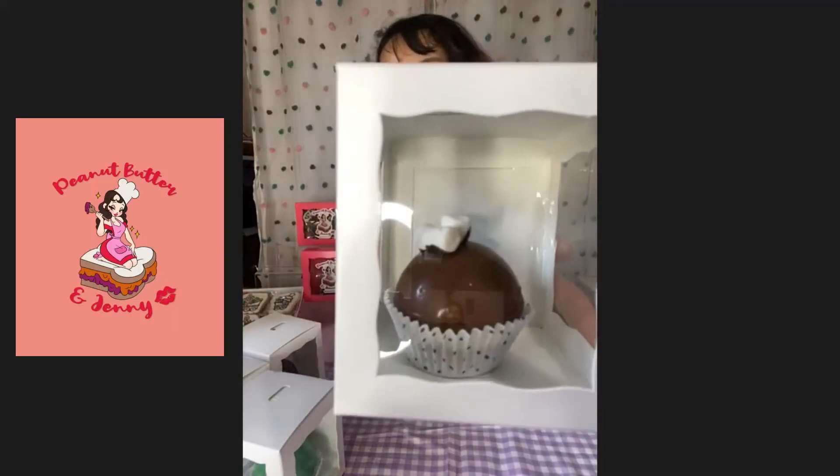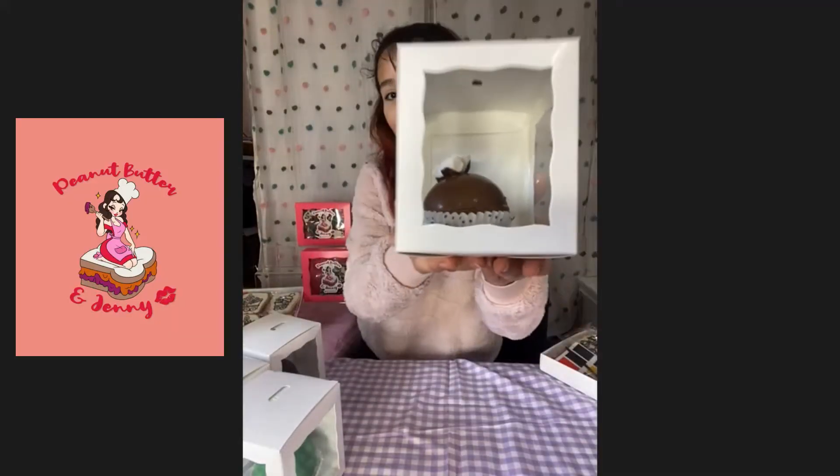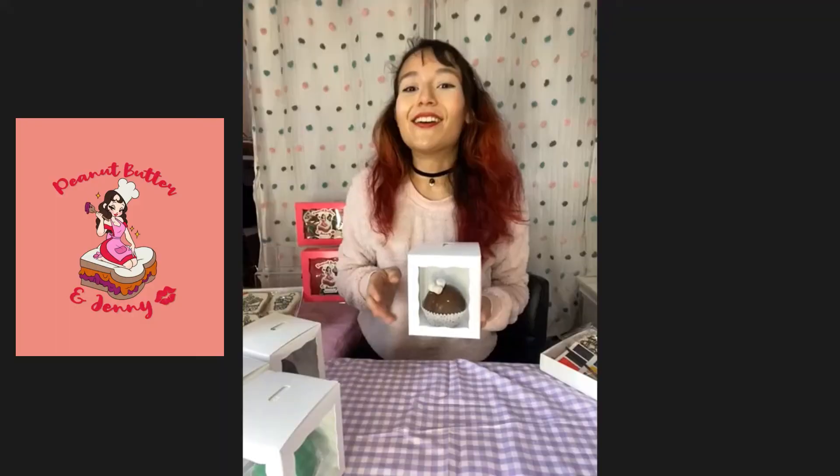And the last one is the peanut butter bomb. This one is like a peanut butter cup directly in your hot cocoa mix — it's so good. I'm Peanut Butter and Jenny, so I have to have the peanut butter. I love it. They all sound so good, and I actually have one here to demo for you.